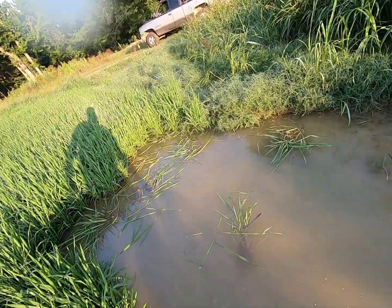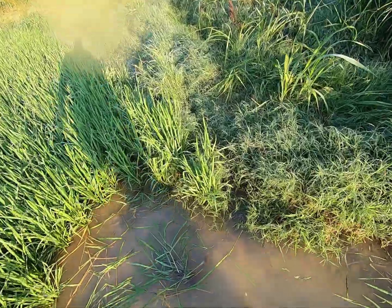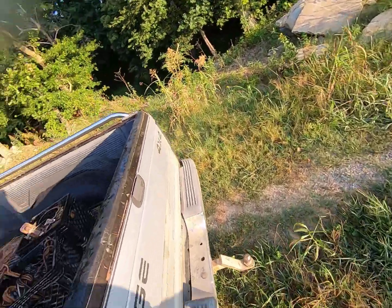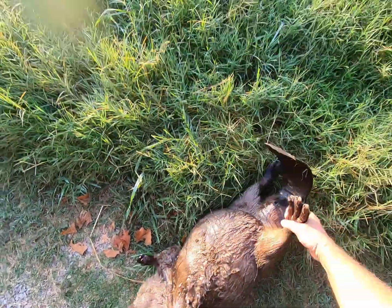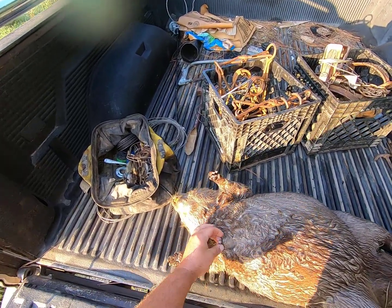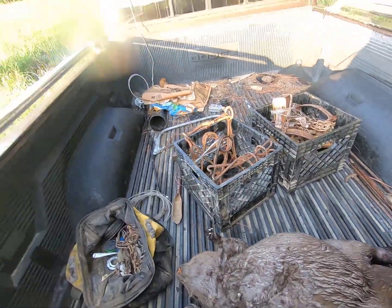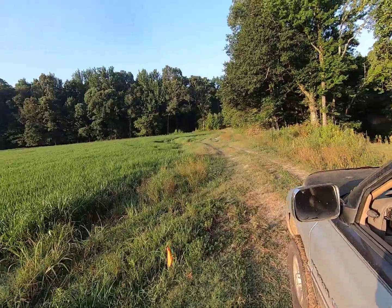This is a good healthy beaver guys - a good 50 pounds. It's a female, she's got kits. Doing nuisance work, this is what we want - we want these females. They're the ones that make the babies. She's got kits right now, so by taking her out we're taking out a number of beavers, and she's healthy too. So we're going to ease on down here to this next one and hopefully we've got a catch in it too.